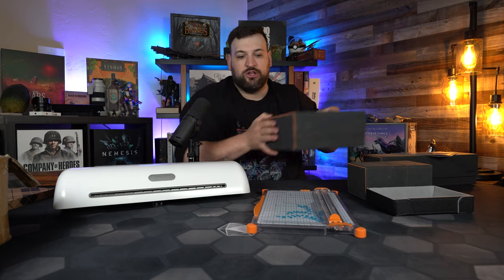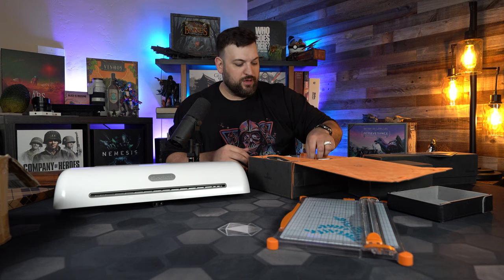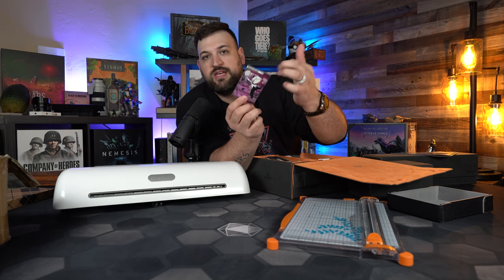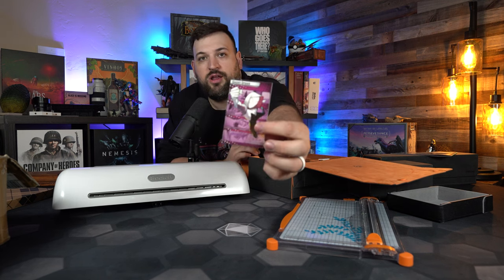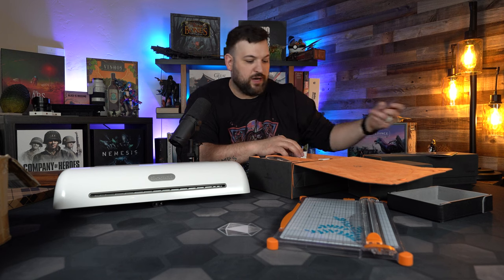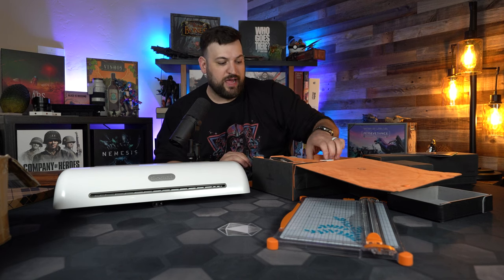One trick I found: because I'll be cutting using this straight edge cutter to make the cards fit properly, I really want to make sure the lamination doesn't peel or come off. So I increase the heat — you have three, five, and six millimeter settings with this model — and I run it through a second time. That way the lamination really bonds to the paper. This is an example I printed for Marvel Champions — this is the Ghost Spider. You can see it's a pretty thick card. I did this for every single one of my dividers.